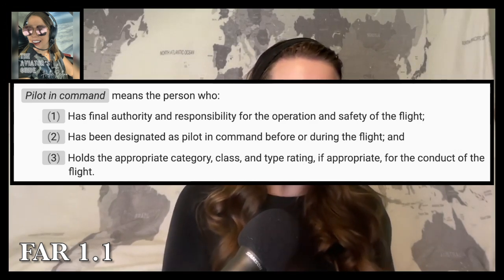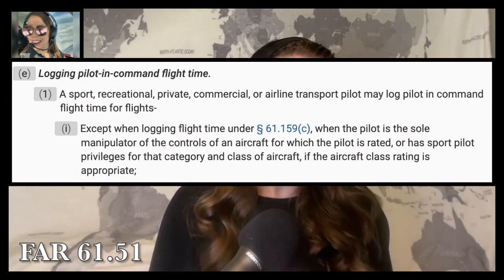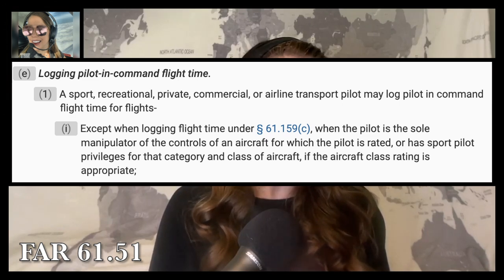Looking at FAR 1.1, pilot in command means the person who: one, has final authority and responsibility for the operation and safety of the flight; two, has been designated as pilot in command before or during the flight; and three, holds the appropriate category, class, and type rating for the conduct of the flight. FAR 61.51 states a pilot may log PIC flight time when they are the sole manipulator of the controls of an aircraft for which they are rated in that category and class.